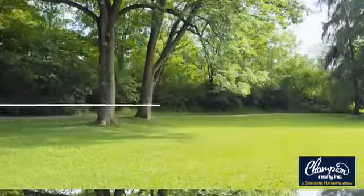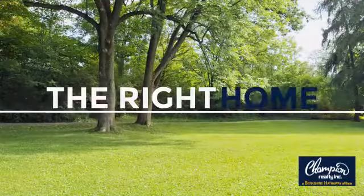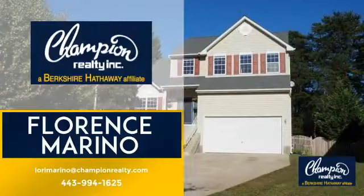Welcome. You'll find a place you'll feel right at home in. This video is brought to you by your real estate agent, Florence.